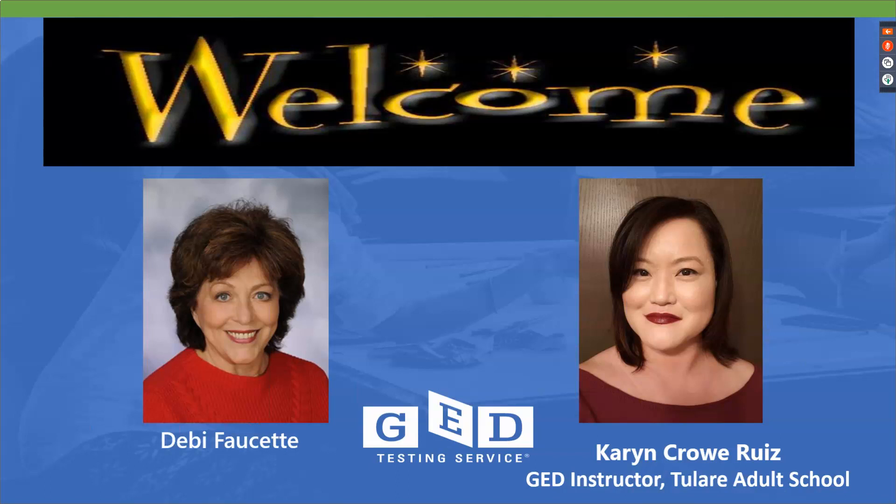A few housekeeping items before we get too far into this. I will be talking for the first part and then I'm going to have my colleague Karen take you through some really interesting information. During that time, if you have any questions or concerns, please type them into the chat box. I'll be monitoring the chat box and we'll take some breaks to respond to your questions. We have you all muted right now — toward the end we will release that, but we found it works better if we mute along the way.